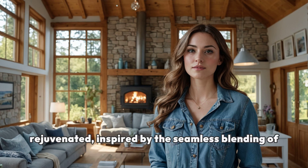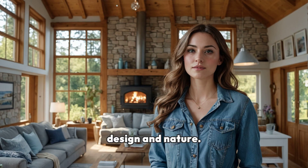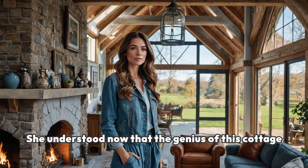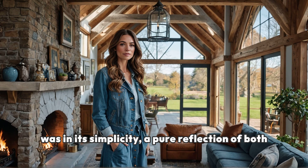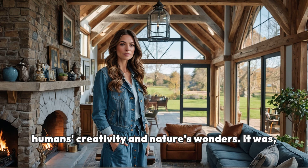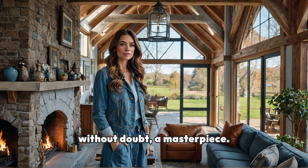In leaving, Alice felt rejuvenated, inspired by the seamless blending of design and nature. She understood now that the genius of this cottage was in its simplicity — a pure reflection of both human creativity and nature's wonders. It was, without doubt, a masterpiece.